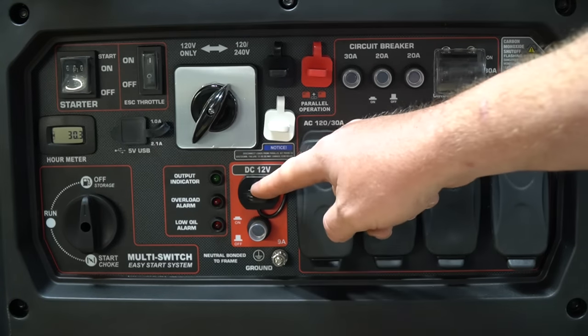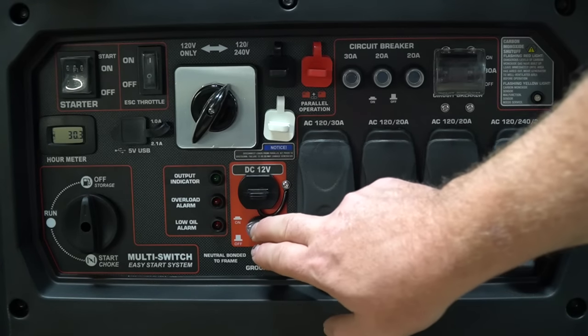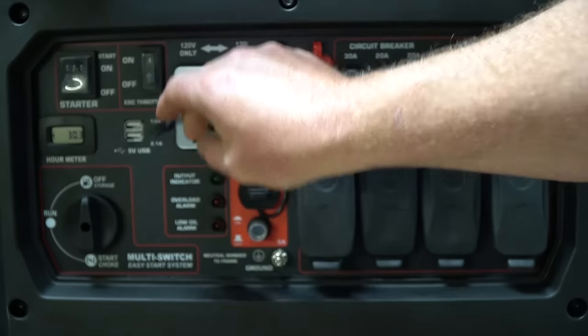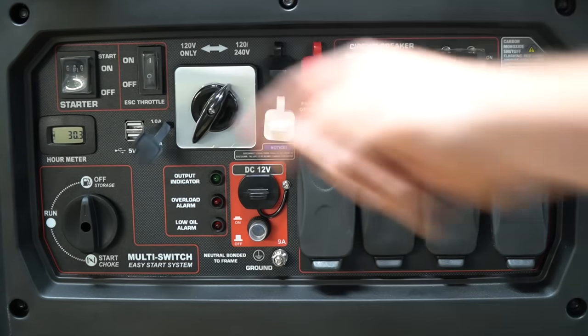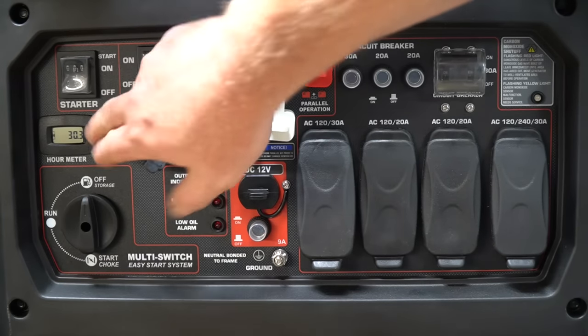There is a 12 volt output, and you can charge a battery with that or use 12 volt devices — it also has its own breaker. Over here are two USB ports: one rated at 2.1 amps and the other rated at 1 amp. There is also an hour meter — you can see I've already run this for 30.3 hours, so I do have some time on it.